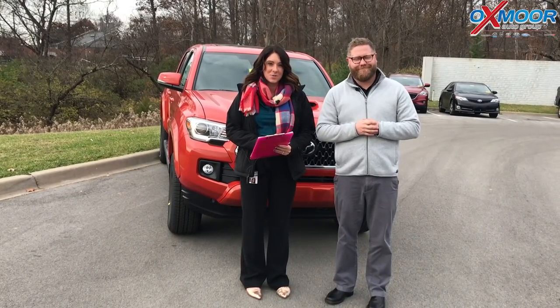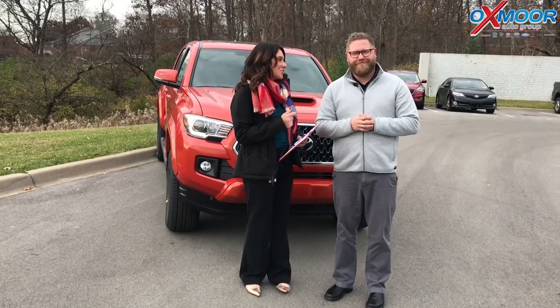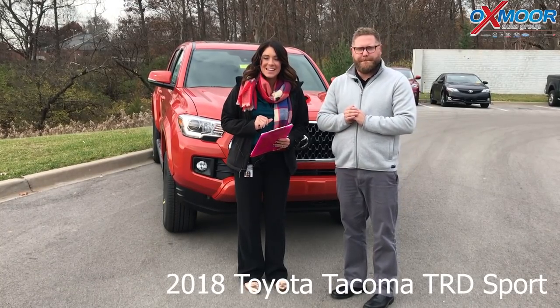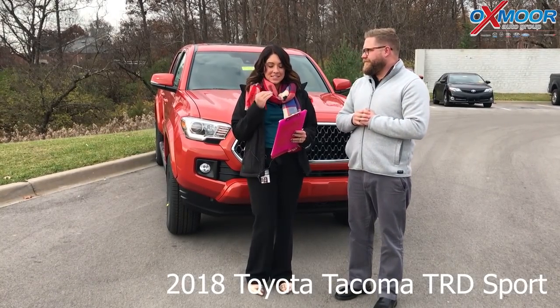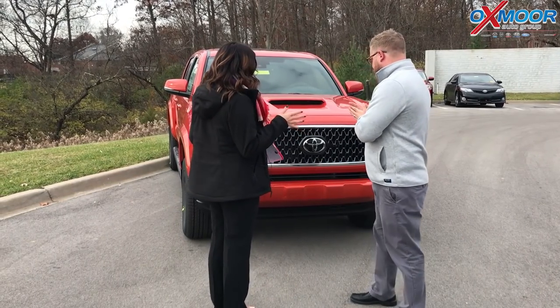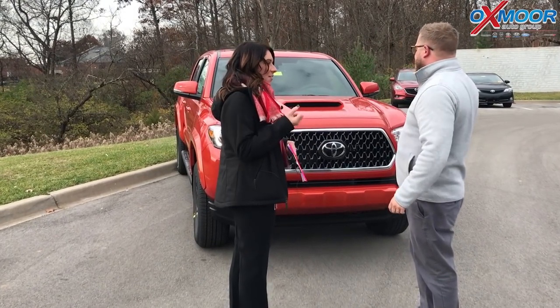Hi everyone, this is Gabrielle with Oxmoor Auto Group. We are here at Oxmoor Toyota today and I have Chuck Schumann here with us. Now he's going to go over a couple of really neat features on the brand new 2018 Toyota Tacoma — this is the TRD Sport. So Chuck, if you want to start us off on a couple of cool features that you personally really like on this, that would be awesome.